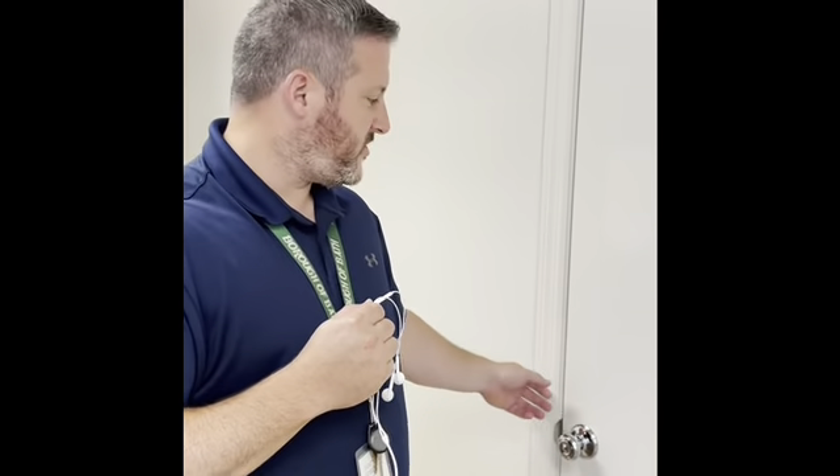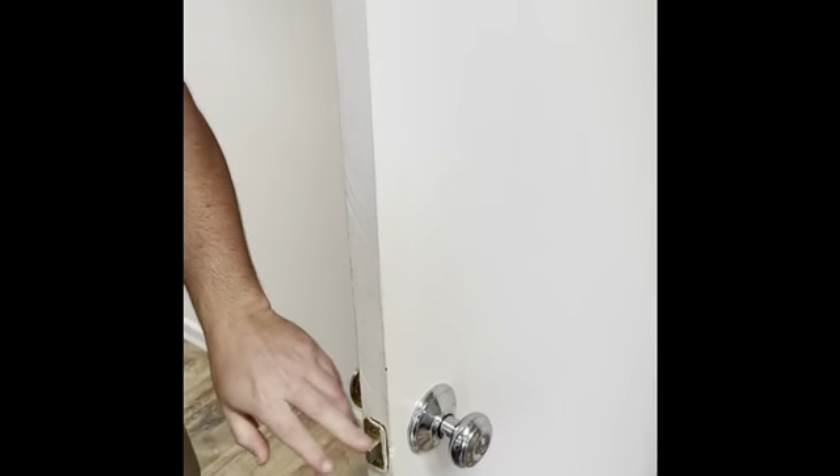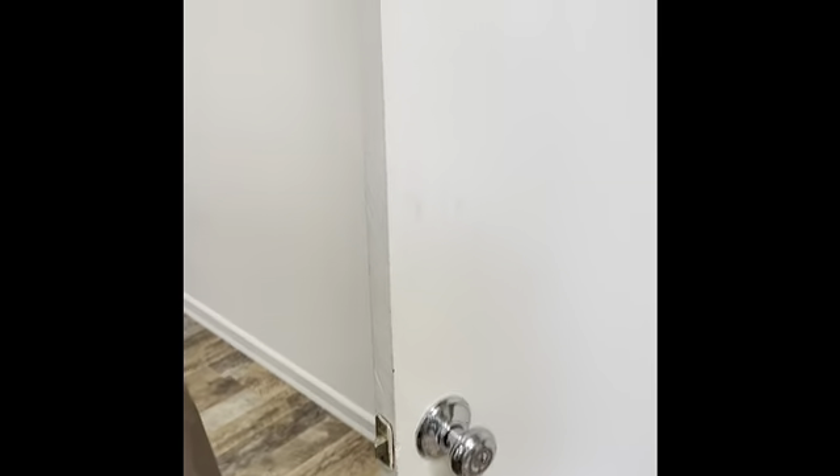We're checking the interior and exterior door components of a rental unit. We're just checking to ensure the door's in place — it's not hanging off the hinges, it's not hanging off the frame. Door handles work. The catch latch works. That's all we're checking for with the doors.